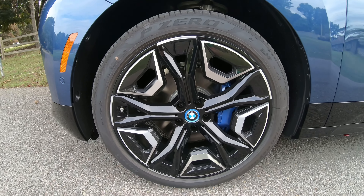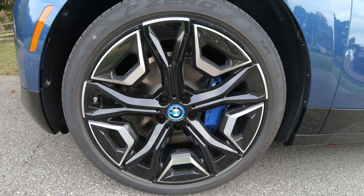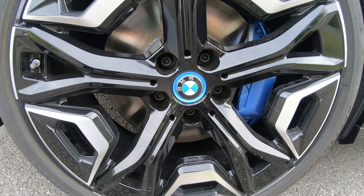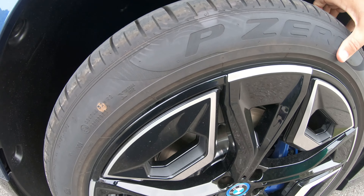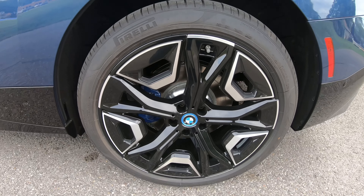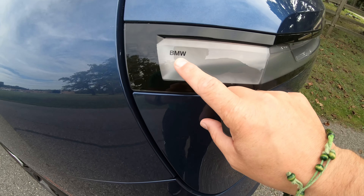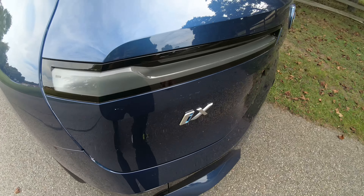We have 22-inch wheels — look how big and gorgeous they are. Look at the beautiful logo. All-season tires. Very premium. I love these 22-inch Pirelli tires. Here we have an iX logo and BMW symbolism.